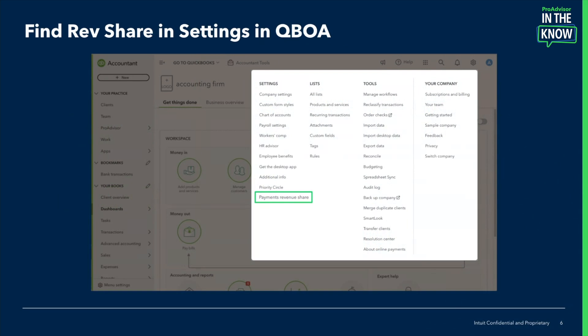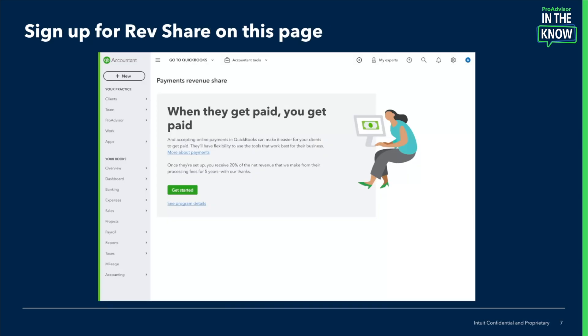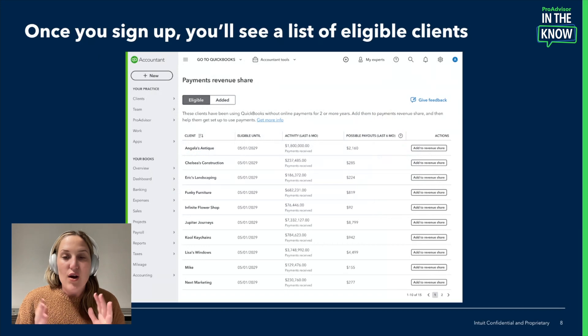On the Settings page, go all the way down to Payments Revenue Share. This is what you click on to sign up for revenue share. You'll get this in-product landing page where you can learn more by clicking on the links. It has FAQs, imagery of the revenue share program, and the benefits. Once you want to sign up, click the green Get Started button. These are all your eligible clients — you could see two, five, or 20 depending on how many clients have not signed up for payments.